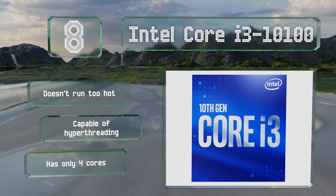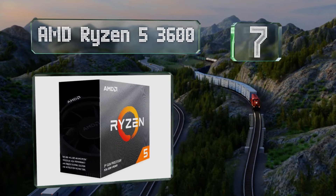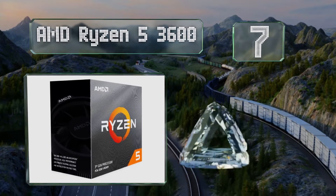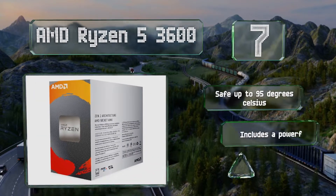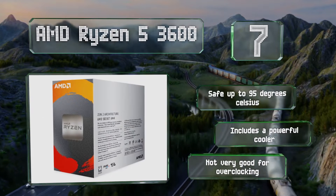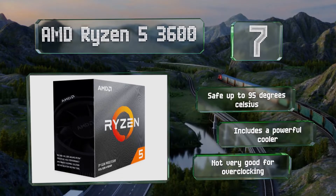At number 7. Utilizing the company's advanced Infinity Fabric Bus Speed Control Framework, the AMD Ryzen 5 3600 can maximize other components, like premium system memory. It's optimized for increased single-thread performance, but also works great with multi-threaded applications. It's safe at up to 95 degrees Celsius and includes a powerful cooler, but it's not very good for overclocking.